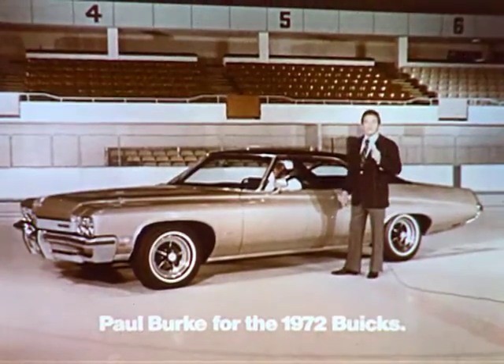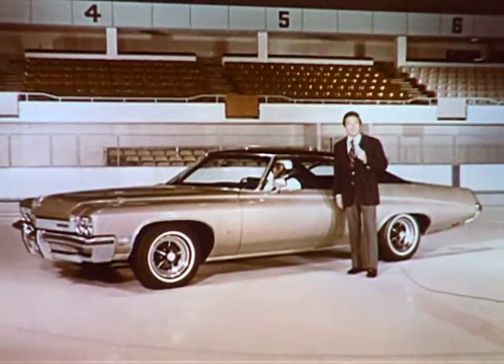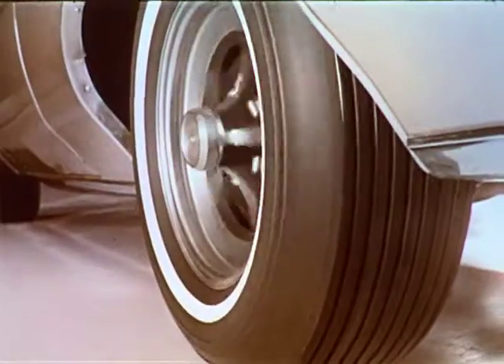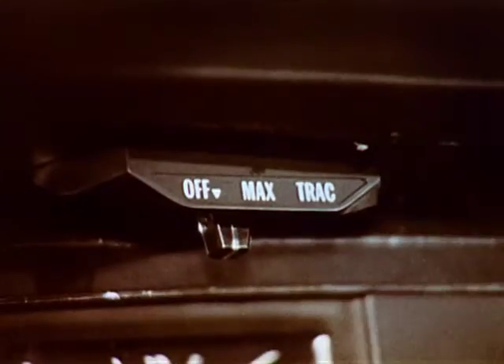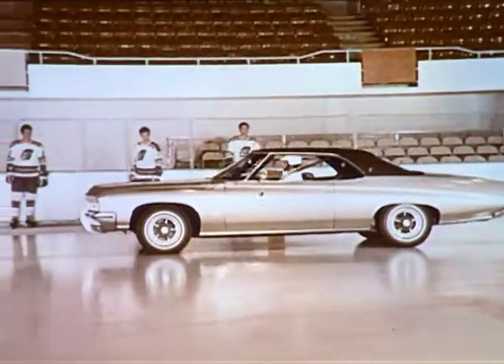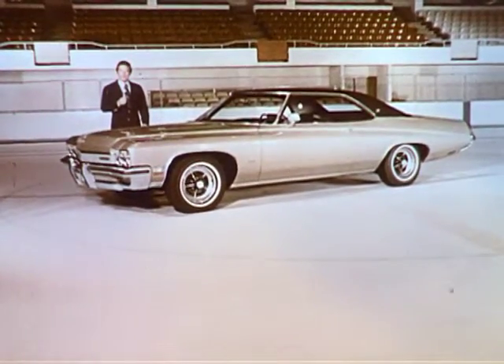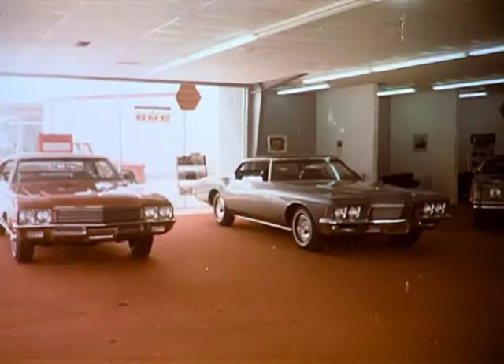This 1972 Buick Centurion is equipped with Maxtrac, an exclusive computerized system that controls rear wheel spin on slippery surfaces. Without Maxtrac, the rear wheel spins when our GM test driver floors it. But with Maxtrac on, rear wheel spin is controlled and the car takes off. Maxtrac is available on most new Buick models. 1972 Buick Centurion — something to believe in.